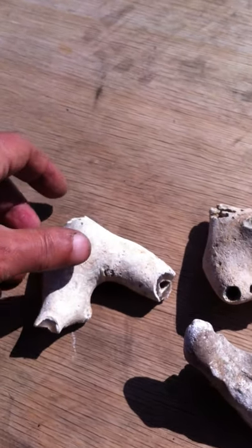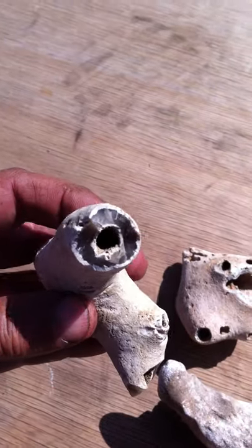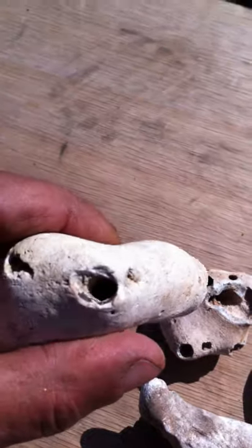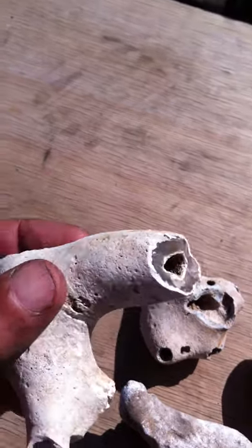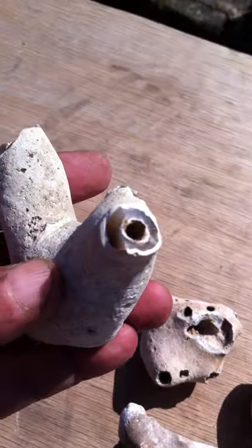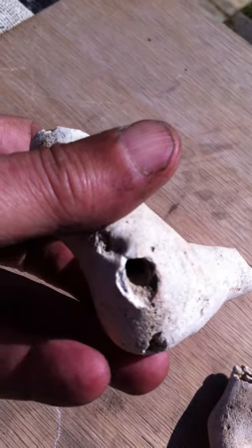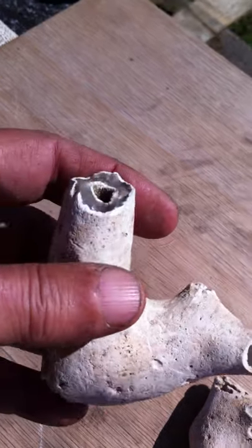All of these have holes — drilled holes that come through to the other side. I'm not going to attempt to work out how they were used, except they probably had something vibrating, blowing in one end.